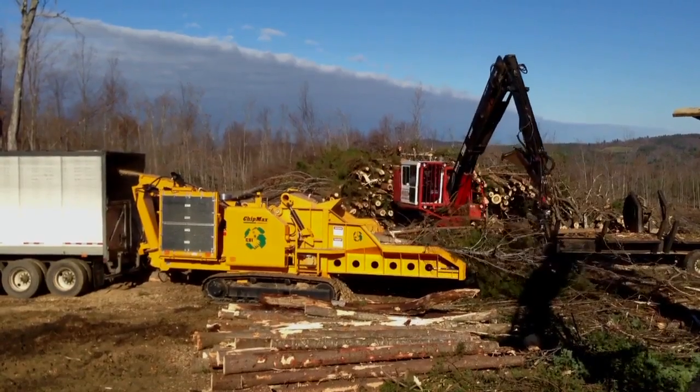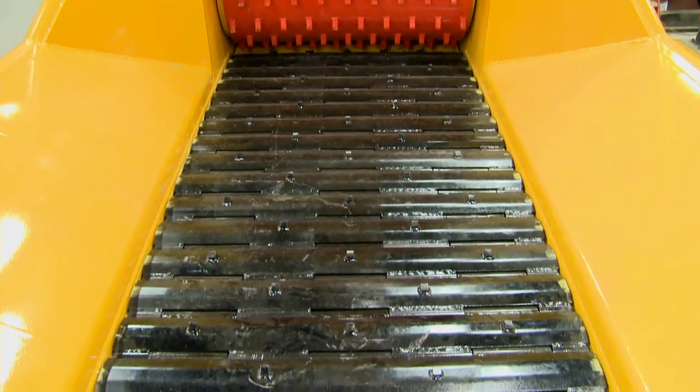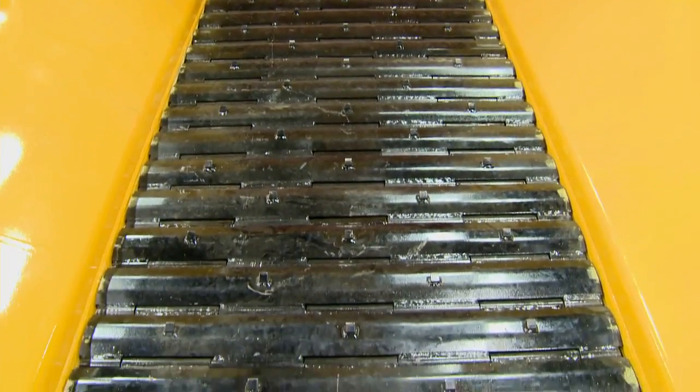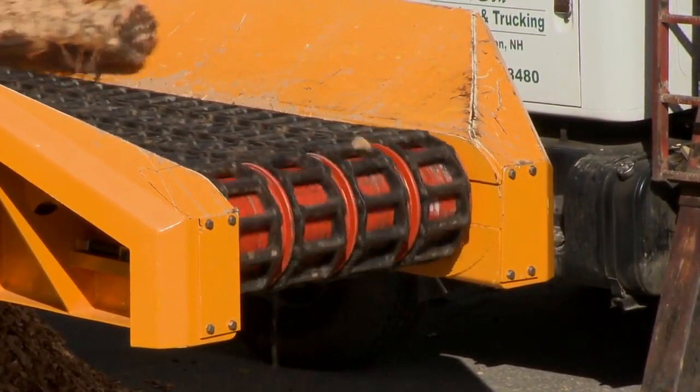Multiple conveyor lengths and styles are available as well. Owners have a choice between an apron-style conveyor that prevents material spillage, and a four-strand heavy-duty box chain, which allows abrasive fines to be screened prior to chipping.